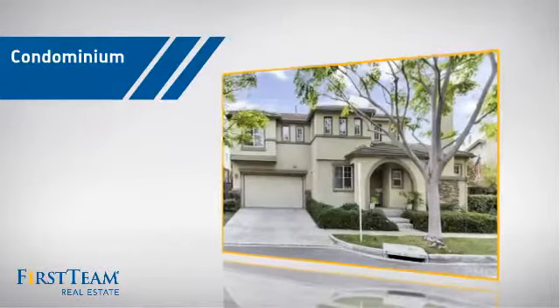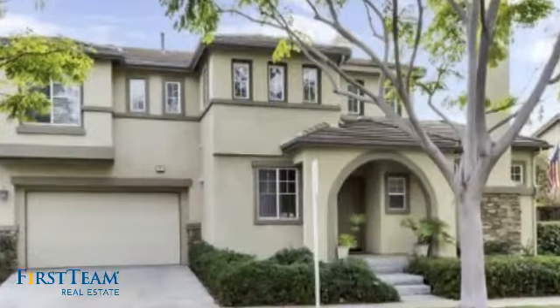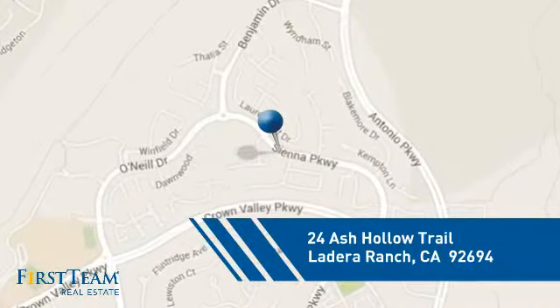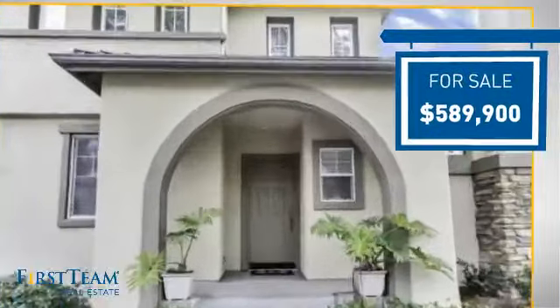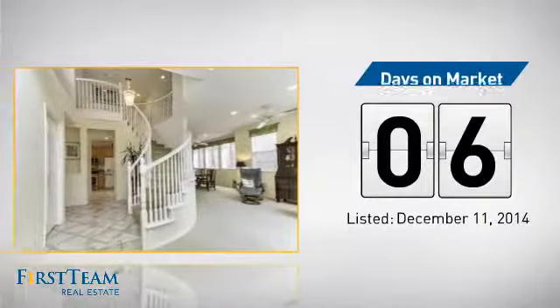This condominium is a great choice for those who want the privacy and easy maintenance of condo living, and it's located in this area. Currently listed at just under $600,000, it just went on the market this month.